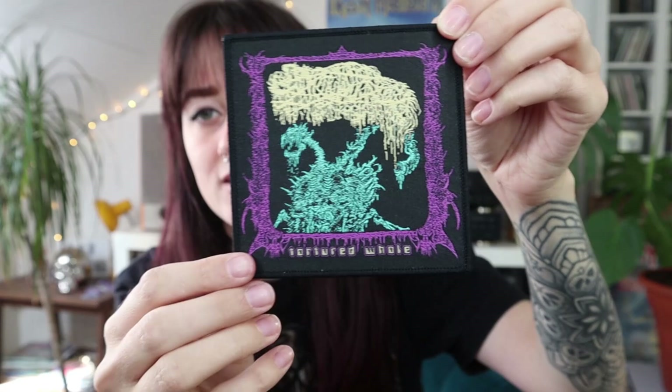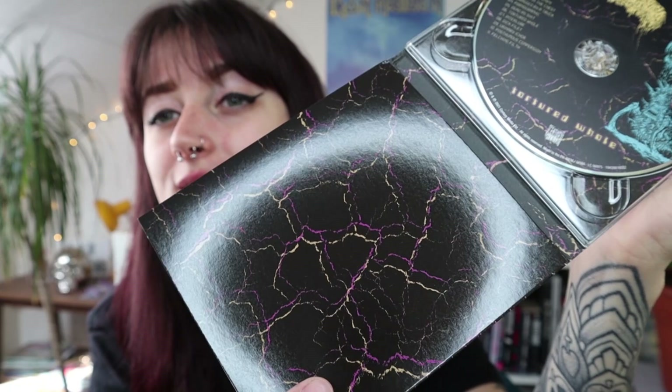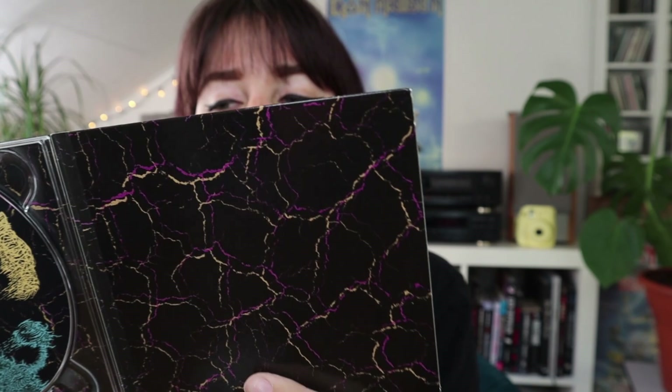The sticker is upside down — let me try one more time: Sanguisugabogg. Again a digipack, and oh — this one comes with a patch! It also has some crackle texture going on, which I really like because if you follow me you know I have a crackle guitar. I just absolutely love this effect. And also a booklet — oh, this is nice!